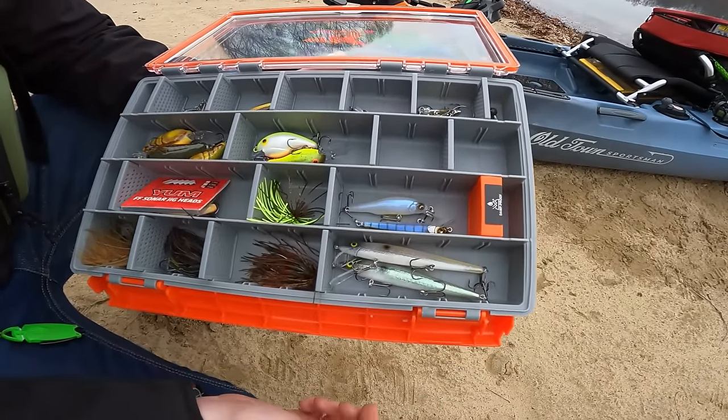I have some little bitty baby-size ones for the BFS setup. Is that a Megabass? You bougie bastard.